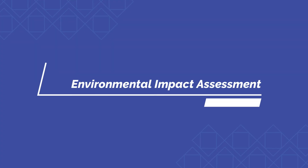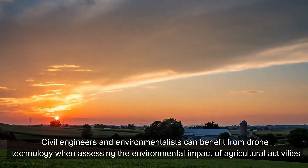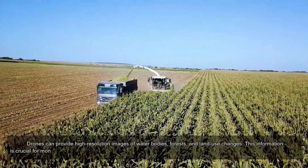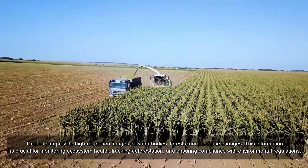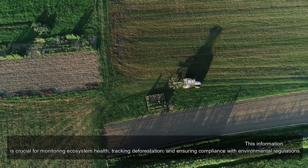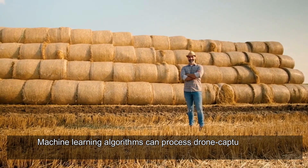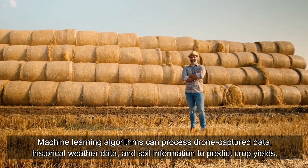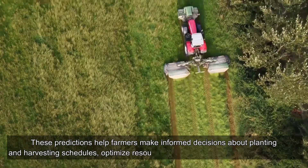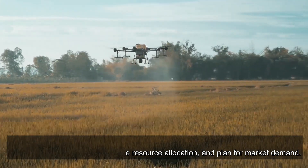Environmental impact assessment: civil engineers and environmentalists can benefit from drone technology when assessing the environmental impact of agricultural activities. Drones can provide high-resolution images of water bodies, forests, and land use changes — information crucial for monitoring ecosystem health, tracking deforestation, and ensuring compliance with environmental regulations. Additionally, machine learning algorithms can process drone-captured data, historical weather data, and soil information to predict crop yields, helping farmers optimize planting and harvesting schedules.